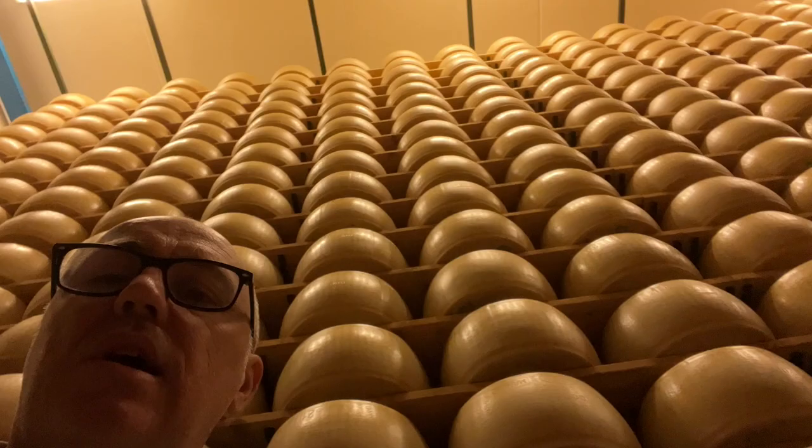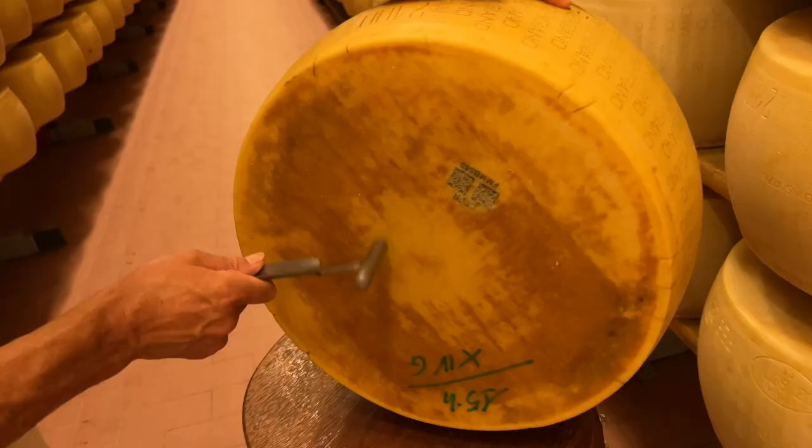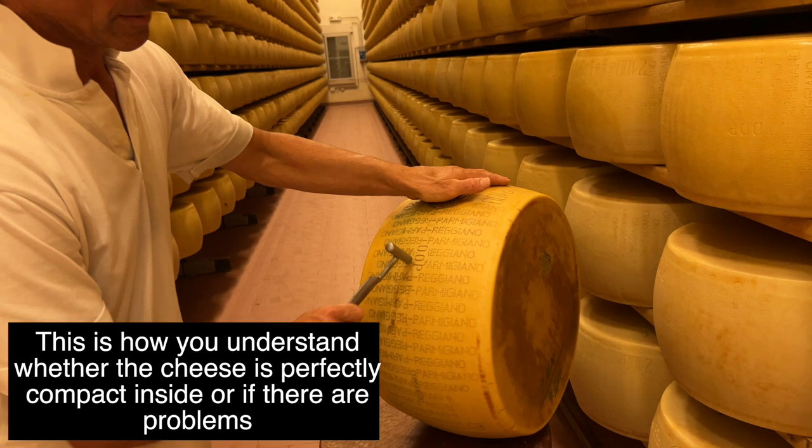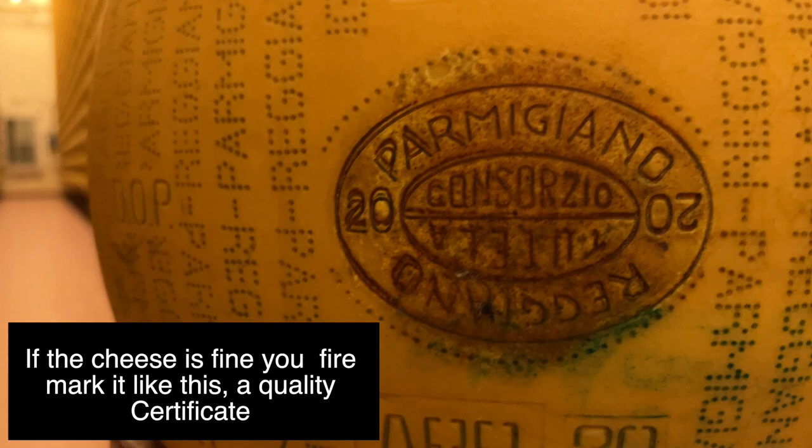Look at this — it's just amazing. These wheels arrive here after just 20 days from when raw milk enters this factory. Can you imagine? And then it's glory. This is the way you understand whether the cheese is perfectly well done or if there are problems. This cheese was made in April 2020 — so 48 months — and this is a quality certificate.